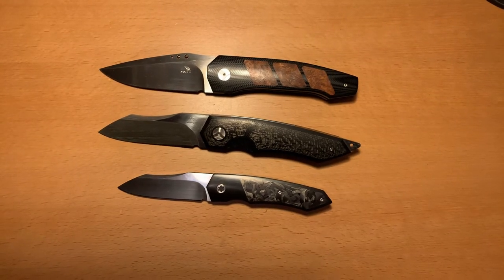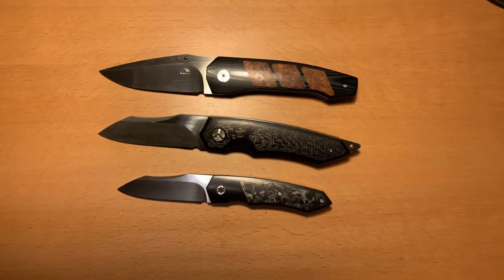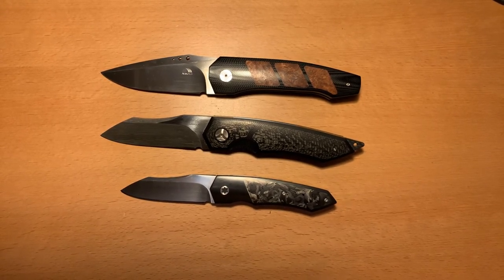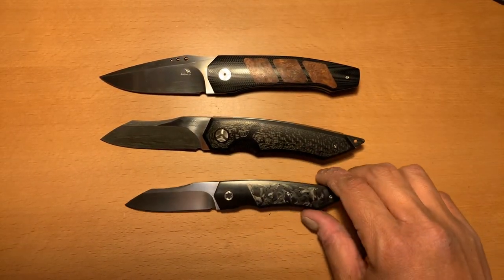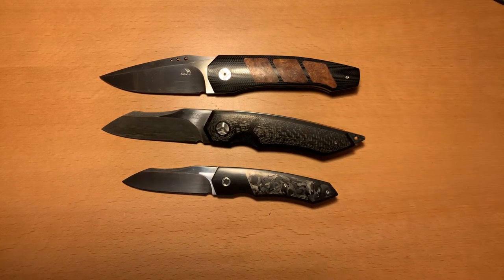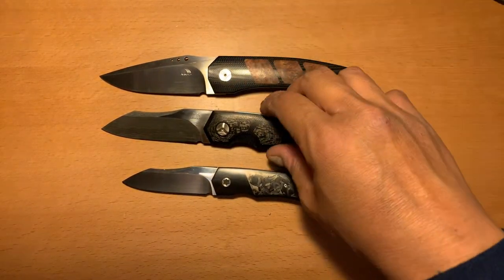Hey everybody, Omar here, the Knife Shark Guy, and I am back with another fun-filled video for you today. Today I'm going to highlight one of my favorite custom knife makers. This was not originally the video I intended to do — I actually started out trying to explain why anybody would go into customs, and I gave up after four tries. Today I'm just going to go ahead and highlight a particular custom knife maker.